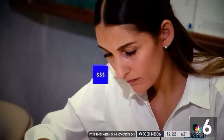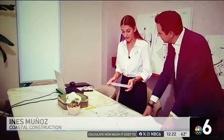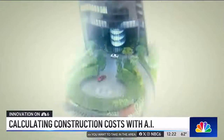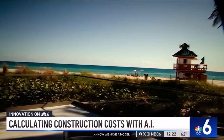As an estimator, Inez Munoz's job is to calculate how much it costs to build a building. Think of it as geometry — you want to take the area of everything you see. From single-family homes — "Now we've got a model. It's one of the coolest models we've seen" — to luxury towers soaring high into the sky, like the soon-to-be-built Bentley Residences in Sunny Isles Beach.